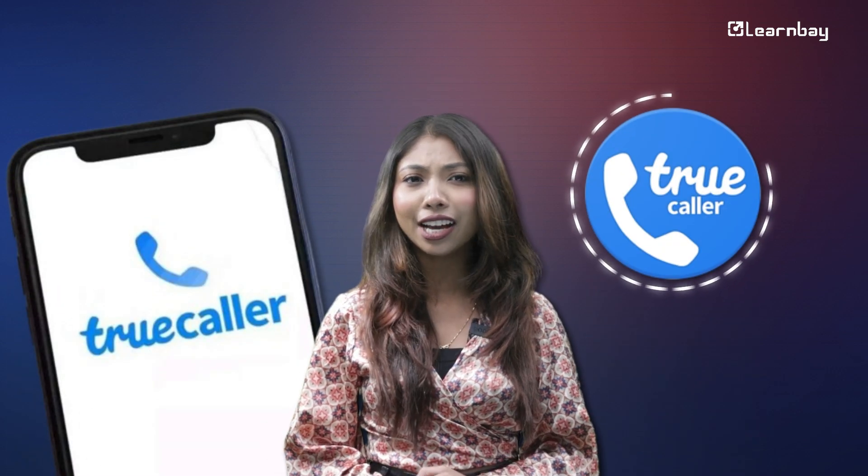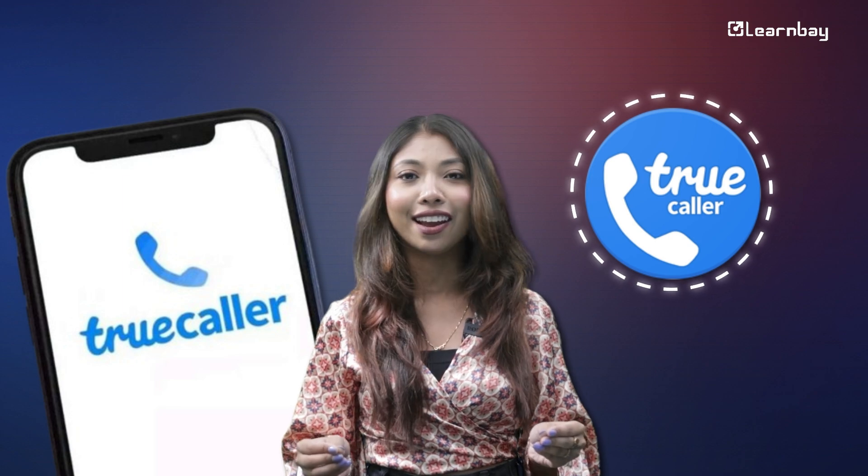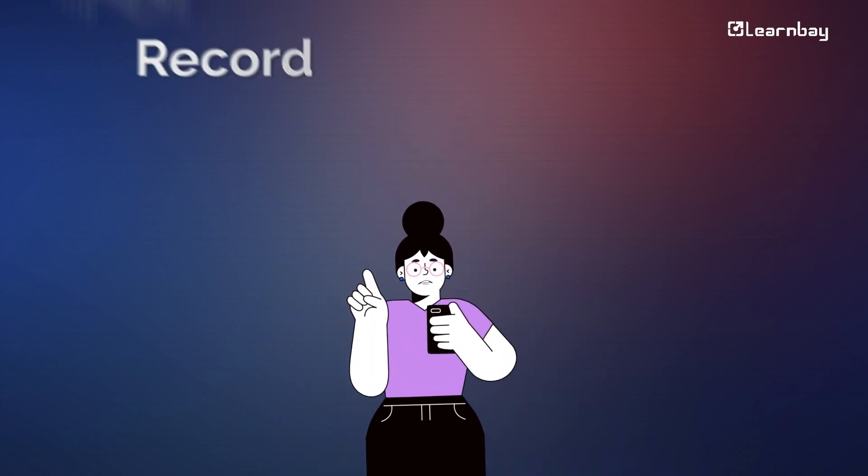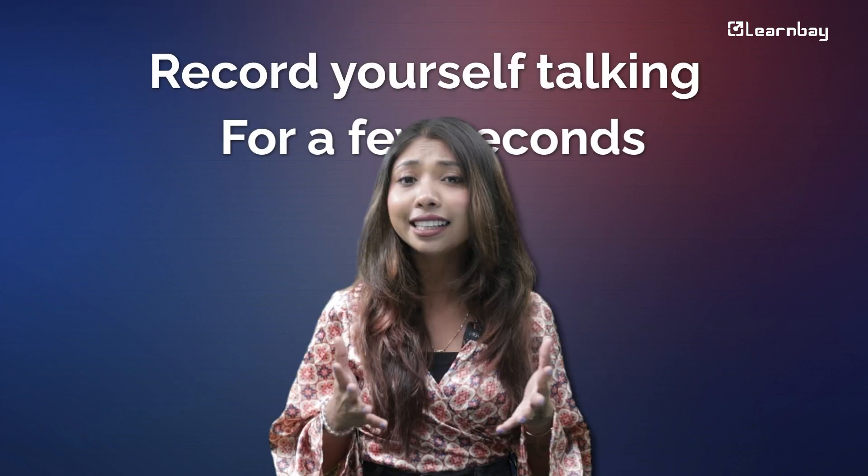Truecaller, the caller ID app in India, is getting even better with AI. They have teamed up with Microsoft to create an AI that sounds just like you. All you have to do is record yourself talking for a few seconds, and you have an AI assistant that can take your calls when you can't.